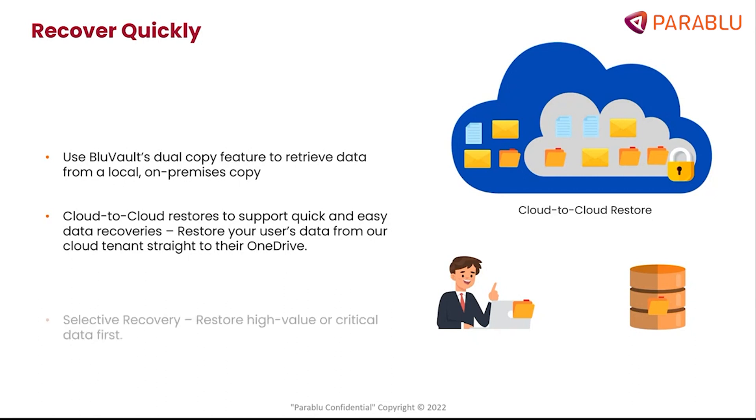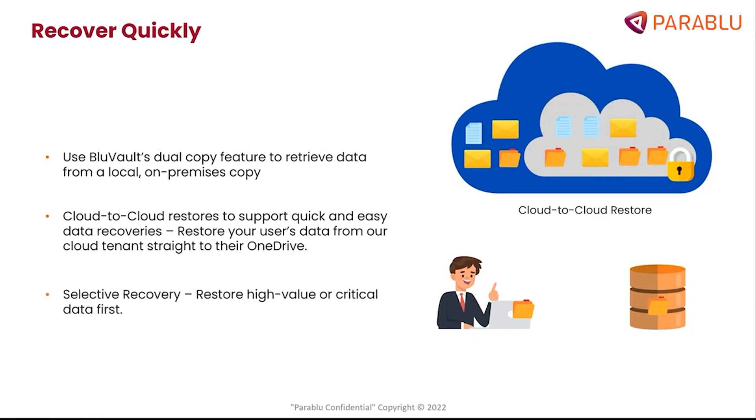A third approach is to allow more critical data to be recovered first, so essential services can be brought up and running faster. Other data can perhaps be restored in the background, but at least users get the data they immediately need first in order to be able to do their jobs. Parablo offers this option to perform what is called a selective recovery, so you can restore high-value or critical data first.